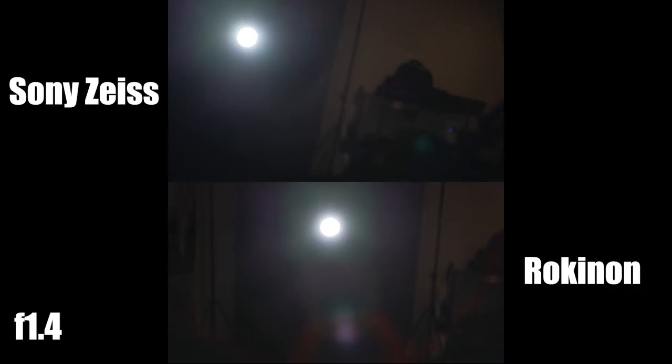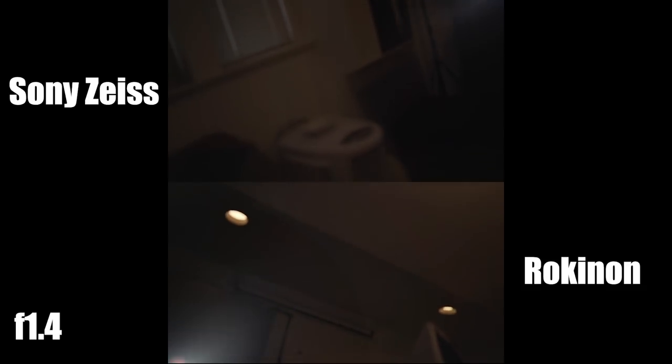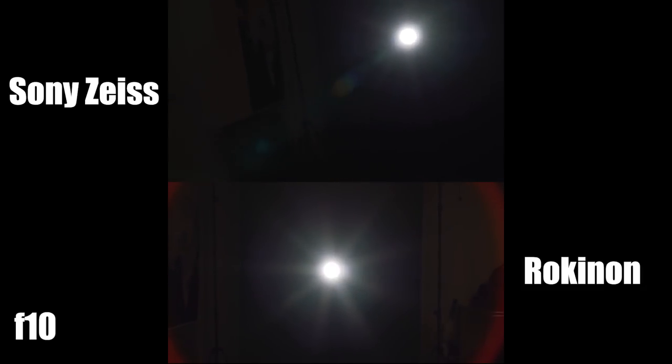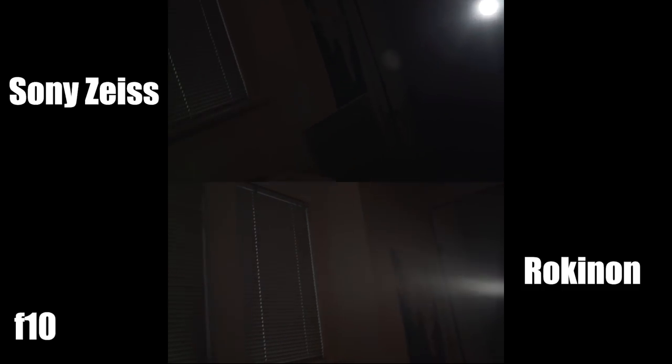I did some flare tests, using a studio bolt-on light blasted 100% into the lens in a dark environment. The Rokinon does way worse here — there's lots of red color, a lot more veiling flare, and way less contrast. Even stopping the lens down, you see more problems with the Rokinon. If the light is right in the center of the image, you get a huge red ring all around the image. The Sony Zeiss deals with flare a lot better, which is definitely a plus for the Zeiss.